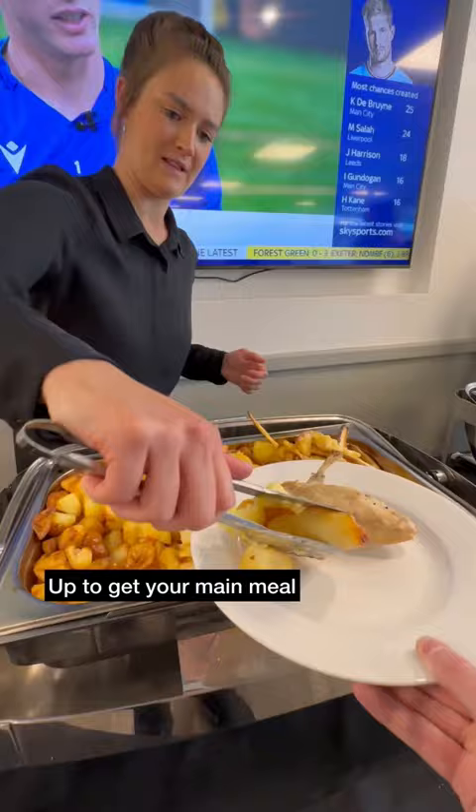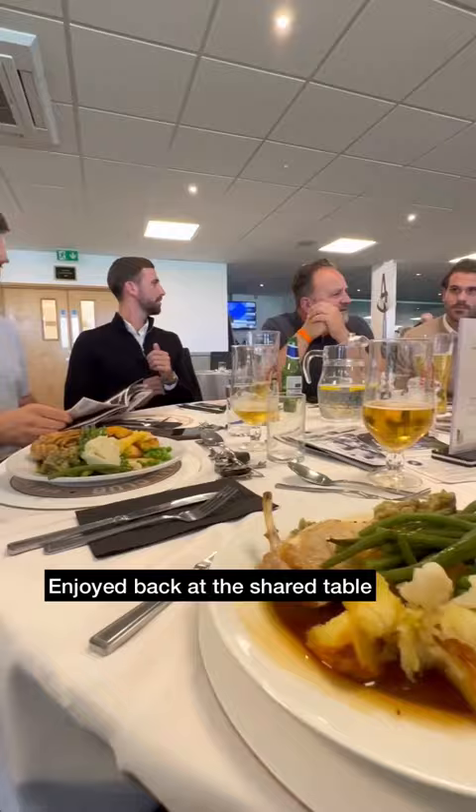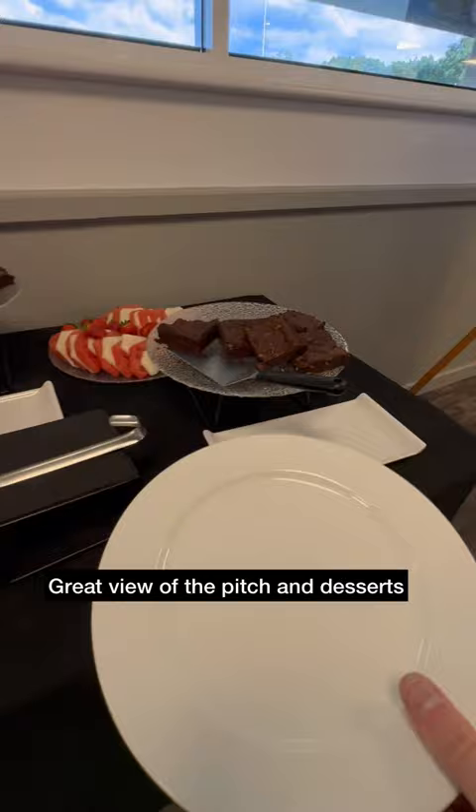On today's menu it was a full roast dinner with extra gravy. Then it was back to the shared table, which had filled up a bit, to enjoy our food. There were some great views of the pitch from the lounge.